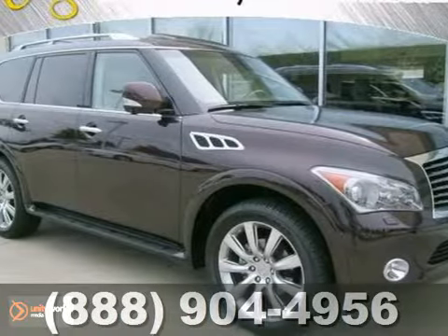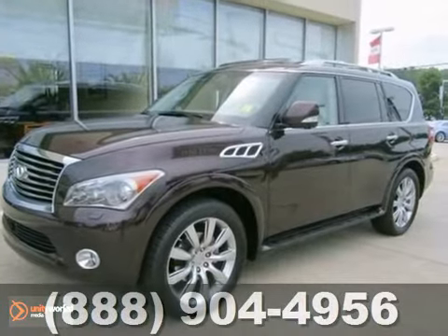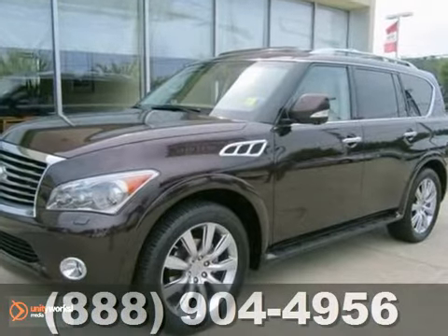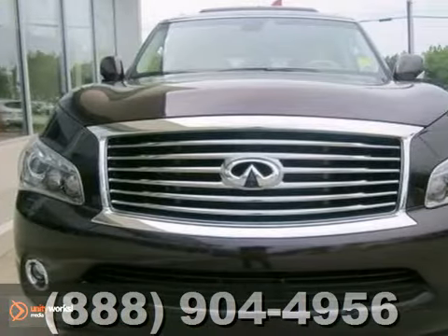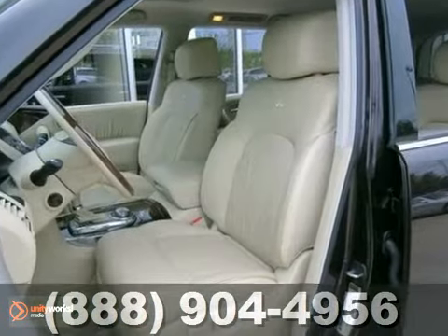Here's a certified one-owner 2012 Infiniti QX56. It comes with a great color combination and is nicely equipped with features like the deluxe touring package, technology package, and the theater package.